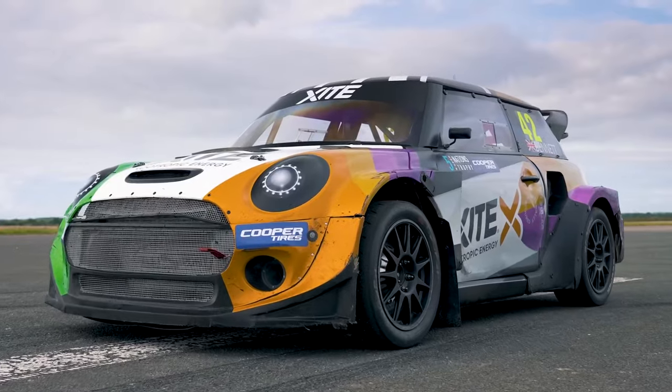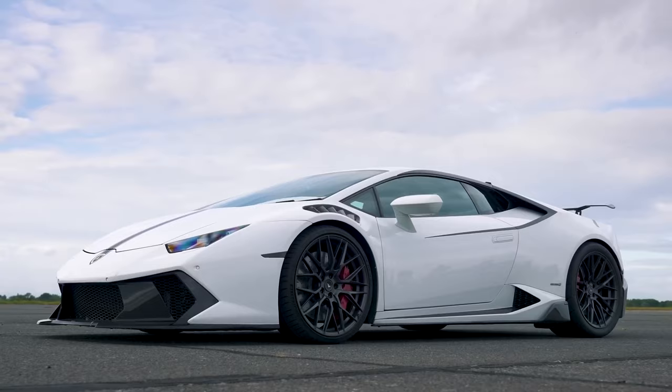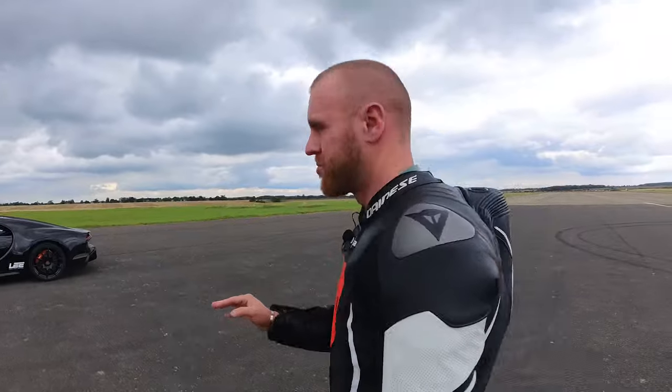We are drag racing this Mini against a Bugatti Chiron Supersport and a Lamborghini Huracán that has been tuned to 1600 horsepower. We are doing a launch quarter mile, we're going to do stoppies — which is how quickly can we stop — and we're also going to be doing a rolling start. I'm not sure what's going to win against the Bugatti Chiron Supersport.